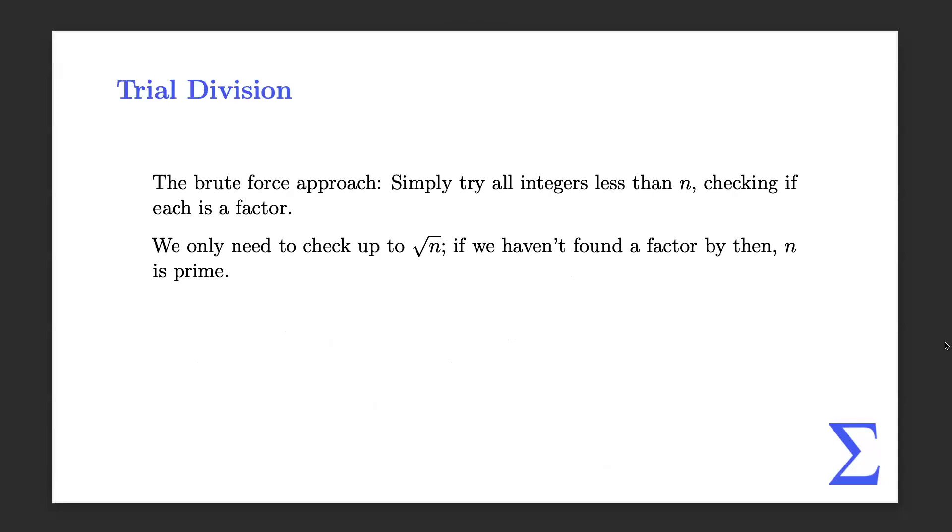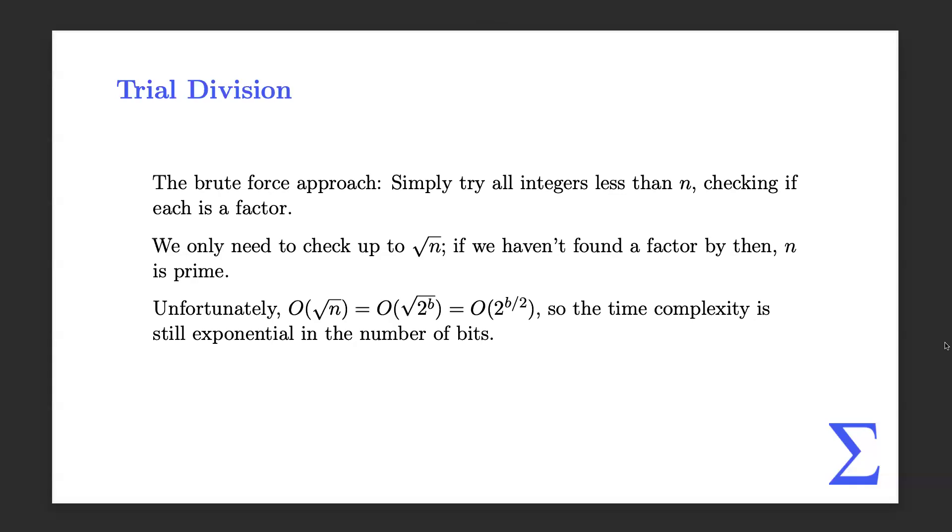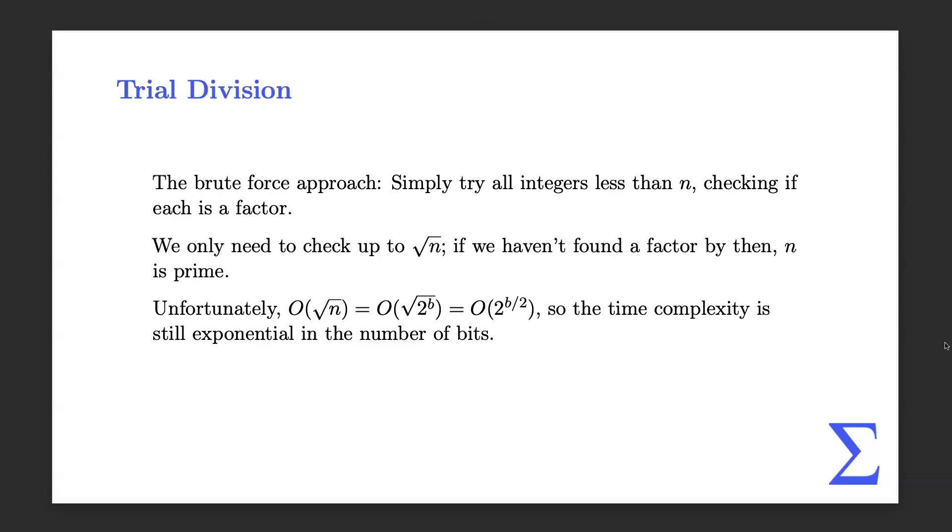The most straightforward standard algorithm is just trial division. That is, try all the numbers less than n and see if you get a factor. You just divide by everything up to the square root of n, and if you don't find anything, then n is prime. Unfortunately, if you express it in the number of bits, it's still an exponential running time. This is really not a bad algorithm — considering there's no polynomial time solution, it's actually okay. But we can do better.